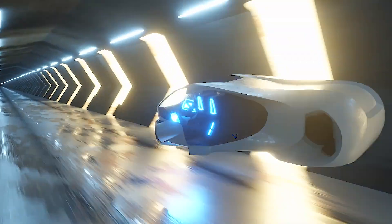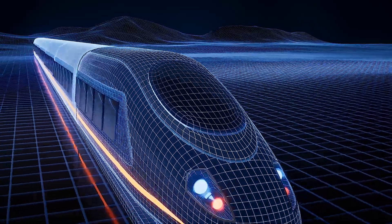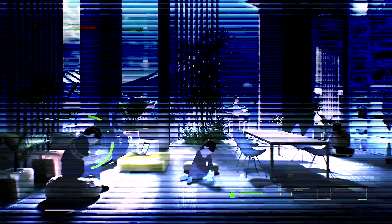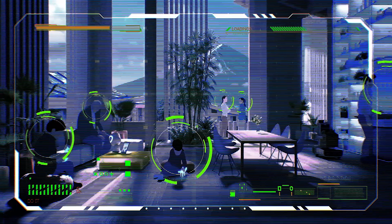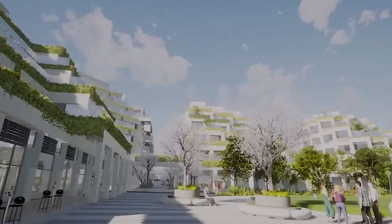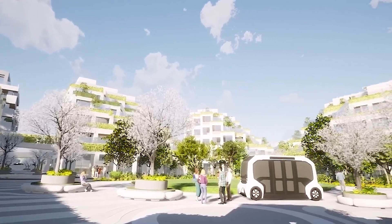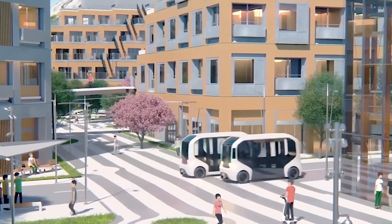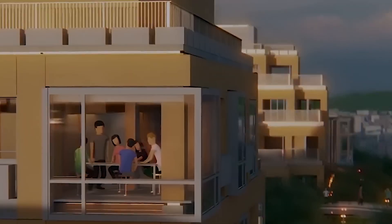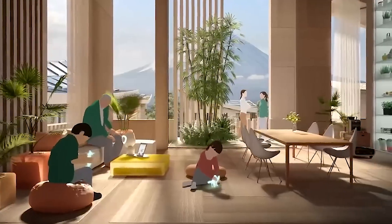One key feature of the underground infrastructure is the Matternet transport system, which facilitates efficient delivery of goods and enhances connectivity throughout the city. Sensors are strategically placed throughout the city to gather data on traffic patterns, energy usage, air quality, and resident behavior. This data is analyzed to improve the performance of AI systems and robotics, turning Woven City into a living laboratory.